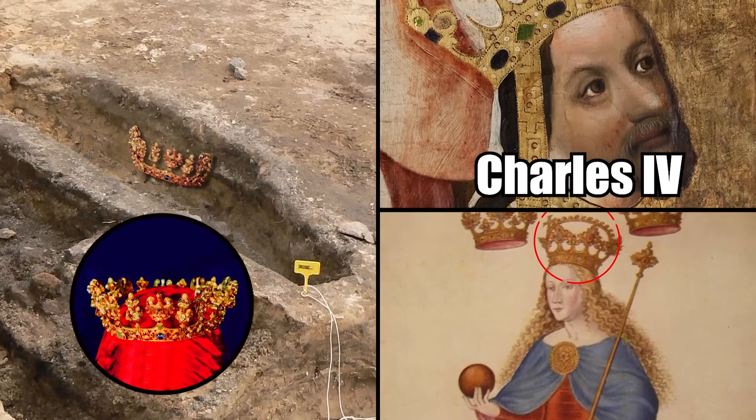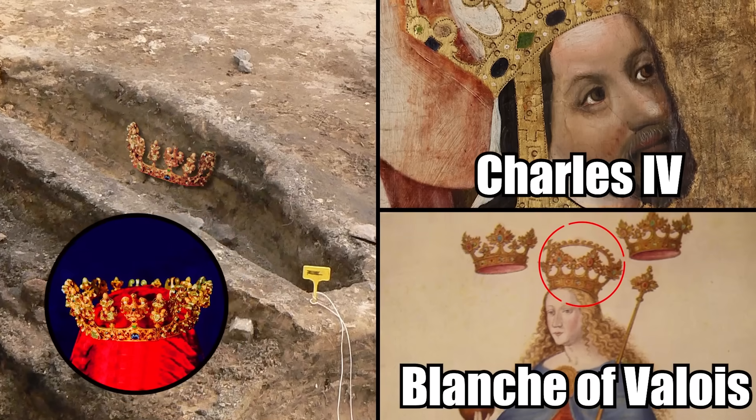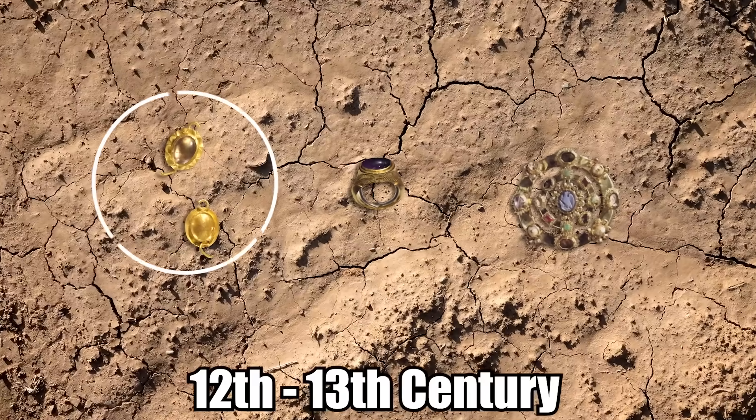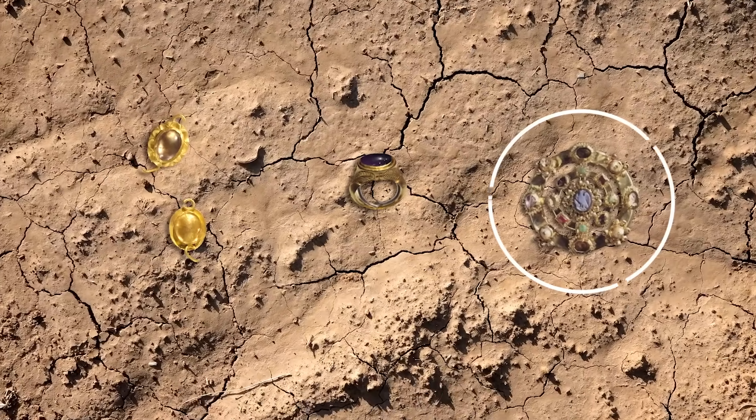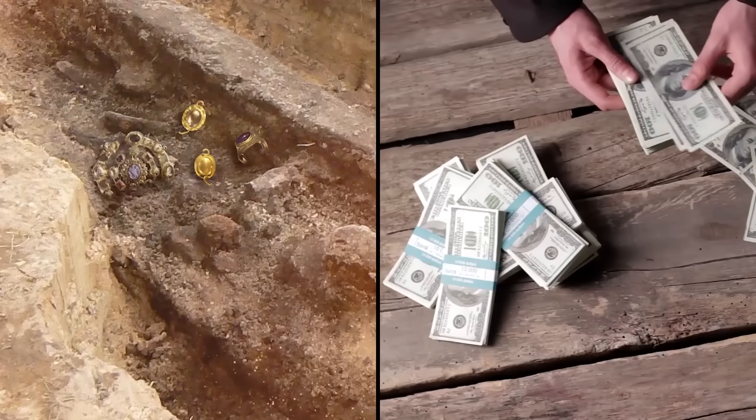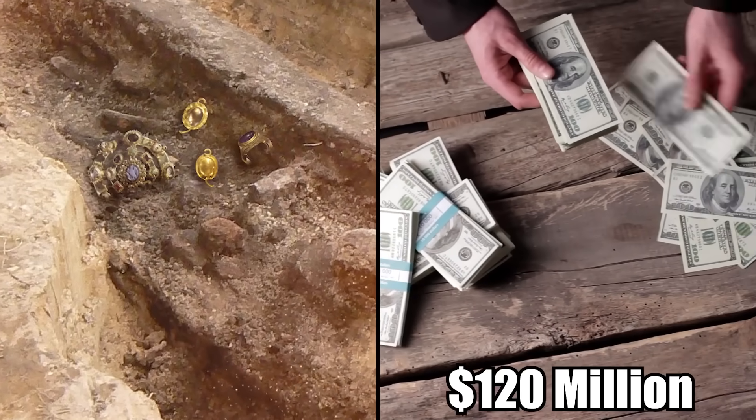They also found 12th- and 13th-century gold pendants, a sapphire ring, and a gold clasp containing precious stones. The items are worth an estimated $120 million.